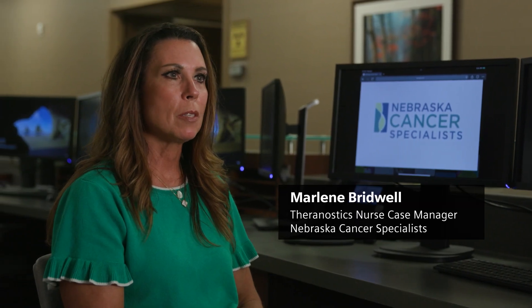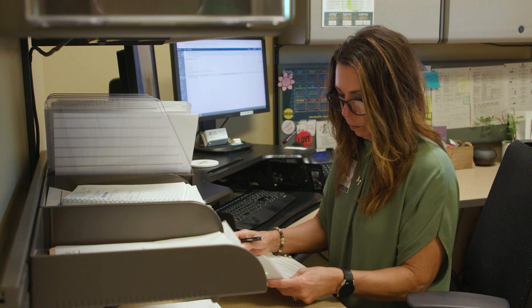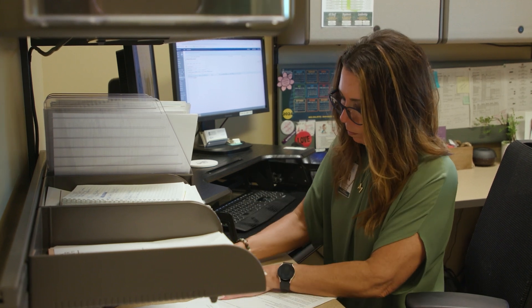Early on in our Theranostics program, we realized that we needed one person for a patient to contact. So we created the role of a nurse case manager in our Theranostics department, and it has been a game-changer for us. My current role here at Nebraska Cancer Specialists is actually a dual role — I am a research coordinator. I coordinate all the Theranostics trials here at our practice, and I am also a Theranostics nurse case manager, coordinating the care and treatments for all of our patients on Theranostics treatments.